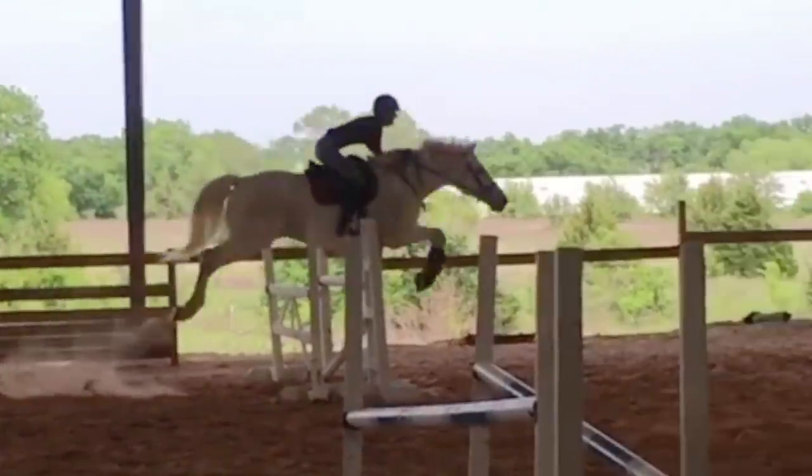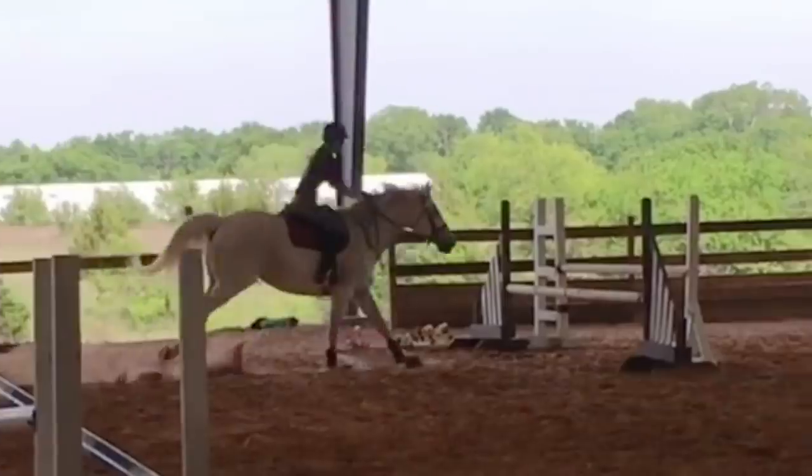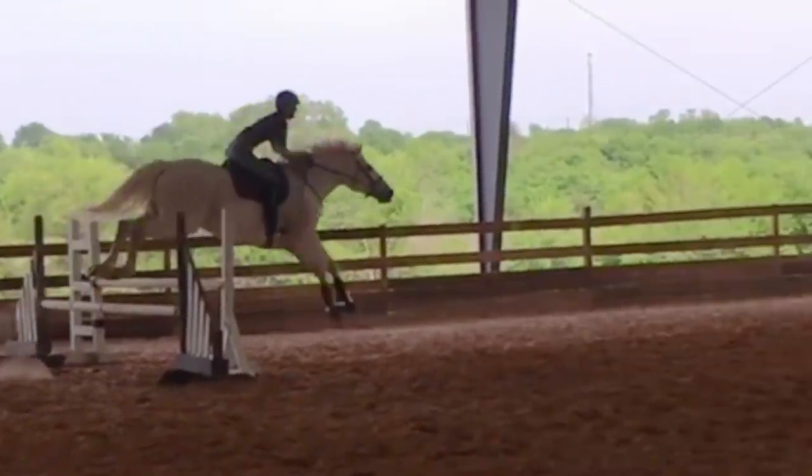So that is Catcher and Beamer. I do own Catcher — we originally did hunters and were showing at 2'9" to 3 feet, jumping pretty high in lessons. I ended up getting a little bored of hunters and really wanted to try eventing. I've been doing it for a year and we've only done dressage so far, and I really miss jumping.